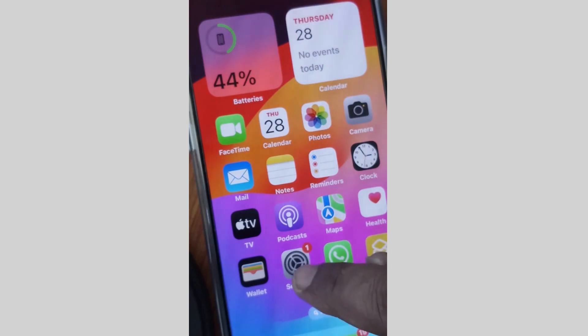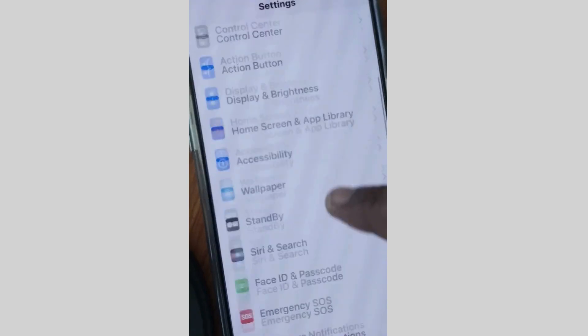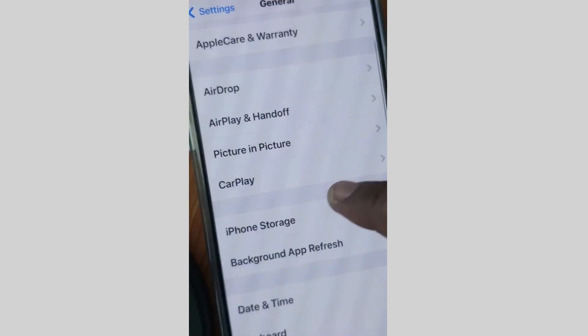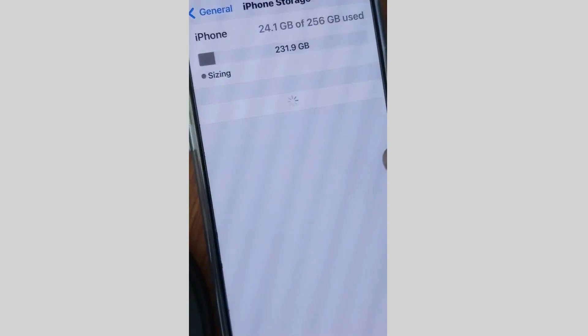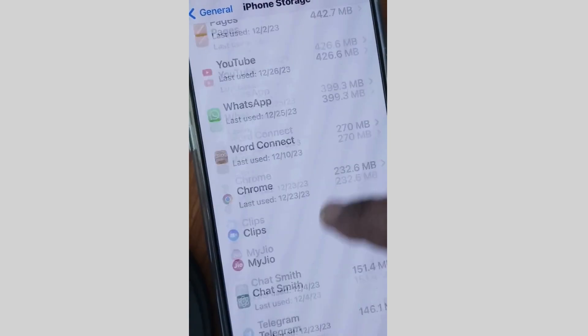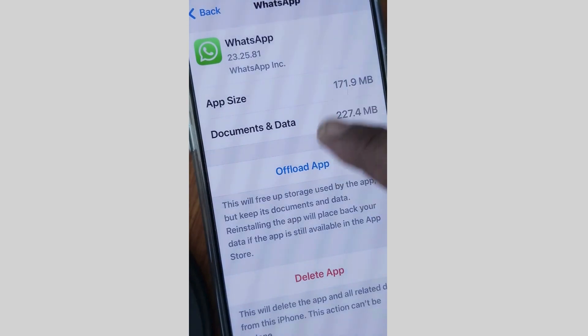Next, again tap on Settings of your iPhone, scroll down and tap on General, and here go to iPhone Storage. Make sure that sufficient storage is available on your phone. Tap on WhatsApp again and make sure that maximum storage is available for WhatsApp.